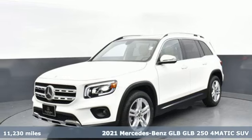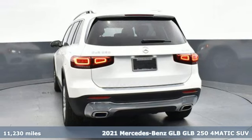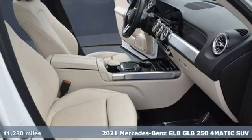It's a certified 2021 Mercedes-Benz GLB. A compact package with oversized accommodations exceeding all expectations.